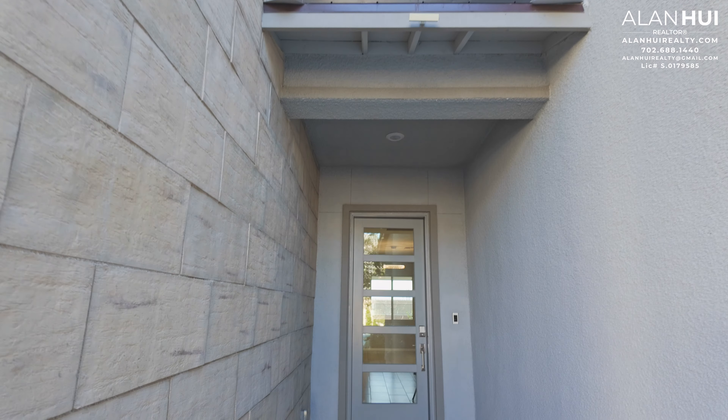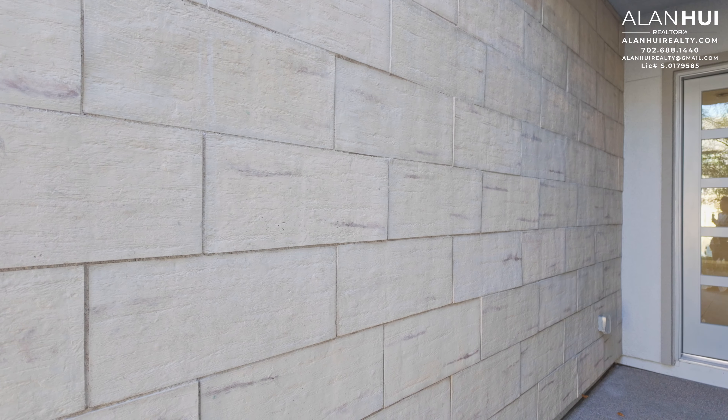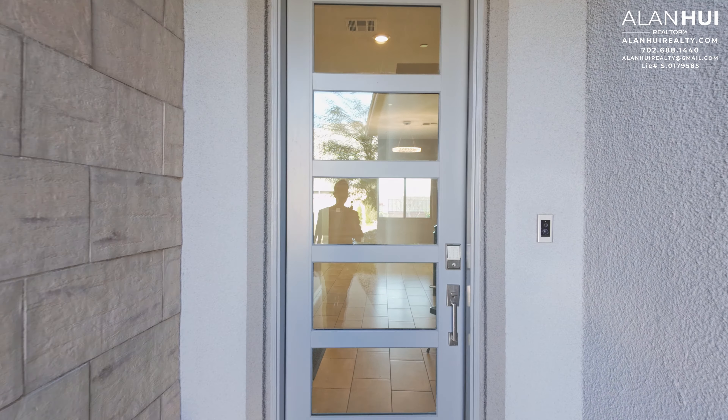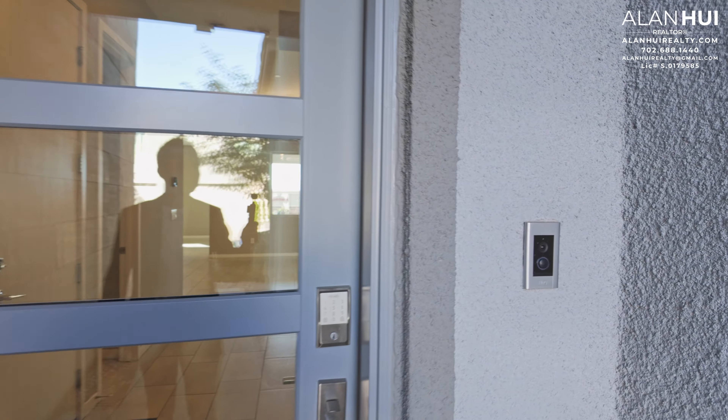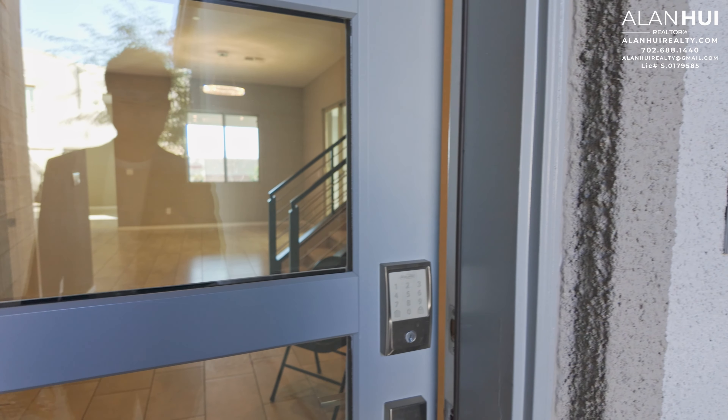They have a 12 by 24 tile on the steer wall. On the right-hand side is a Ring doorbell. The front door has five glass panels.